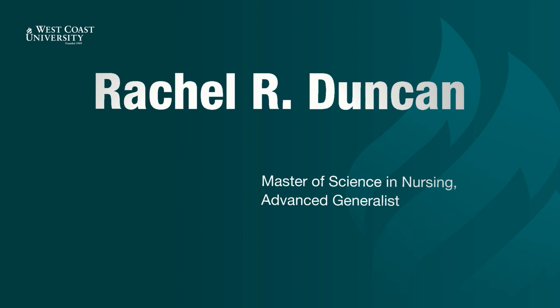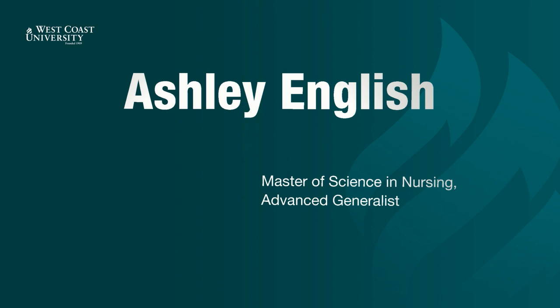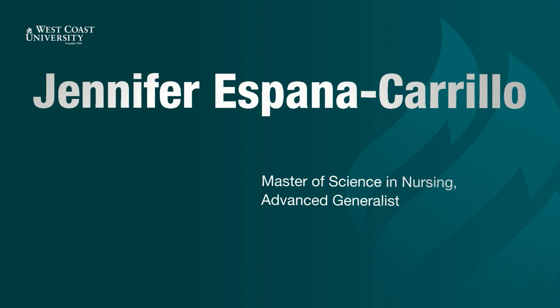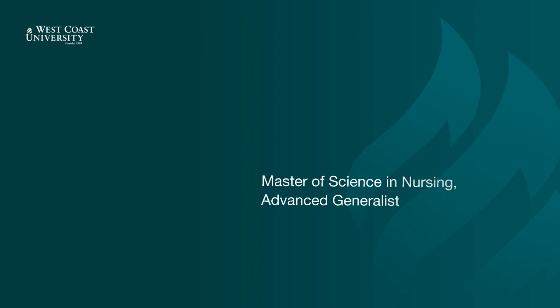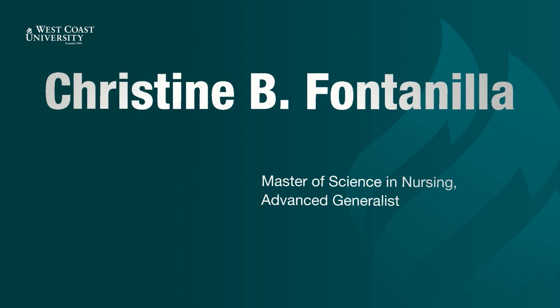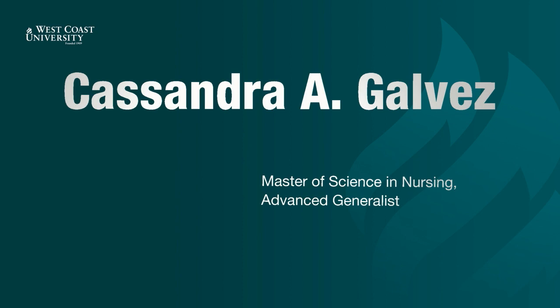Rachel Duncan. Kristina Elkin. Nicole Elkin. Ashley English. Jennifer Espana Carrillo. Kevin Evangelista. Alexandra Fea. Danica Flores. Christine Fontanilla. Ann Galbraith. Cassandra Galvez. Stephanie Garcia.